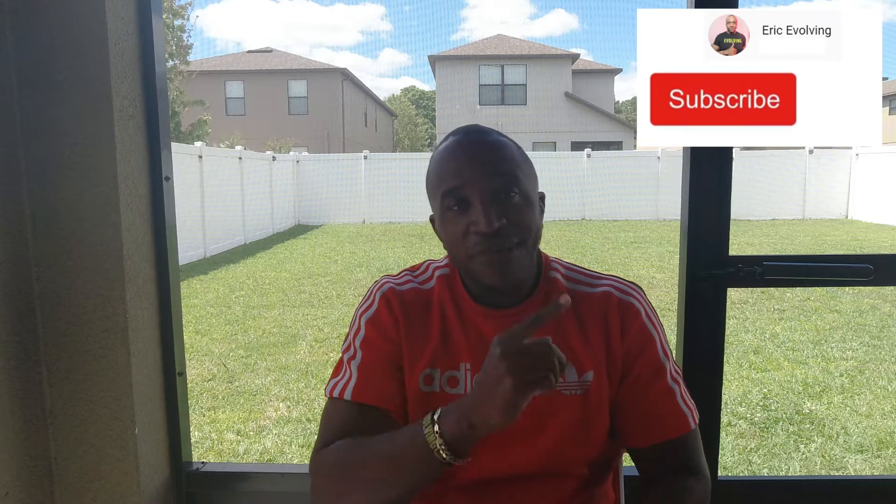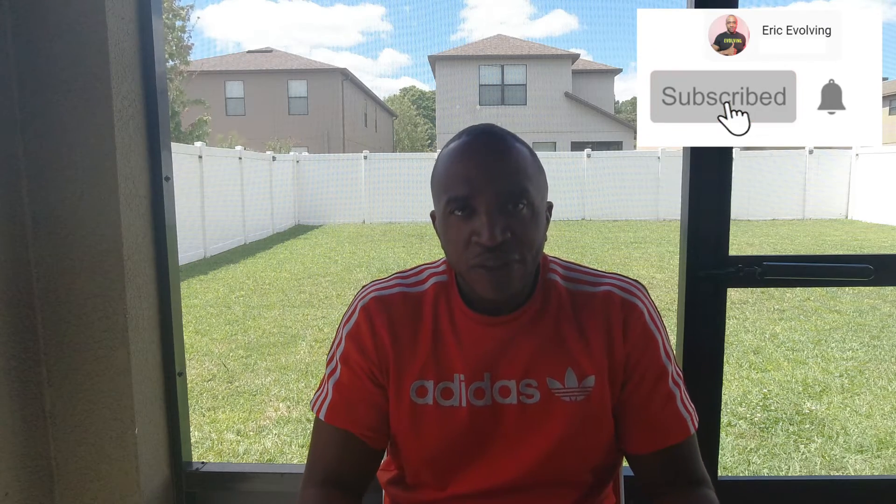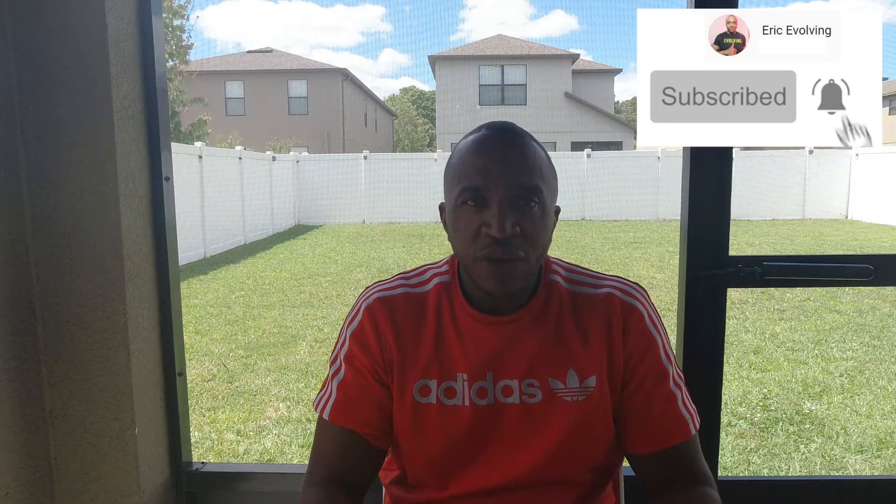Welcome to the Eric Evolving channel. My name is Eric. If you're not yet subscribed, go ahead and subscribe right now. Today I'm doing a slightly different type of video — I generally do videos about Tampa on this channel, but I recently got my CompTIA A+ certification, so I wanted to share how I did it, since these types of videos were helpful to me.